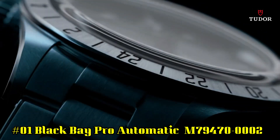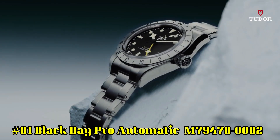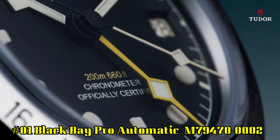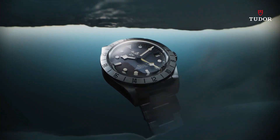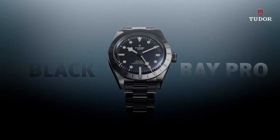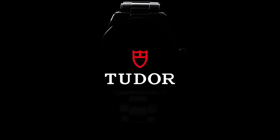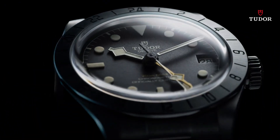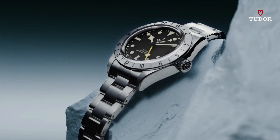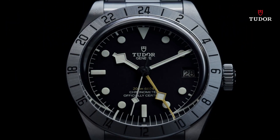Number 1. Black Bay Pro Automatic M79470-0002. Stainless steel case with a black fabric NATO strap. Fixed stainless steel bezel showing 24-hour markings. Black dial with luminous silver tone hands and dot hour markers, minute markers around the outer rim. Dial type analog. Luminescent hands and markers. Date display at the 3 o'clock position. Scratch resistant sapphire crystal. Screw down crown. Solid case back. Round case shape. Case size 39mm. Tang clasp. Water resistant at 200 meters / 660 feet.